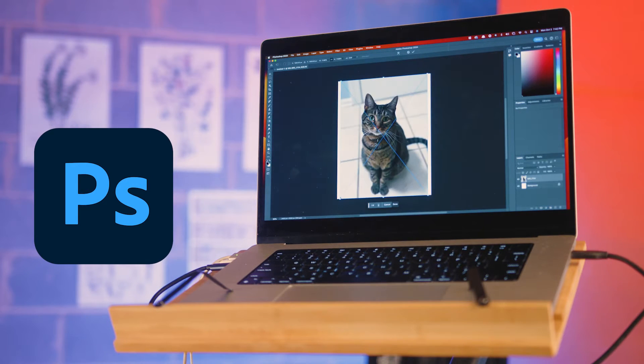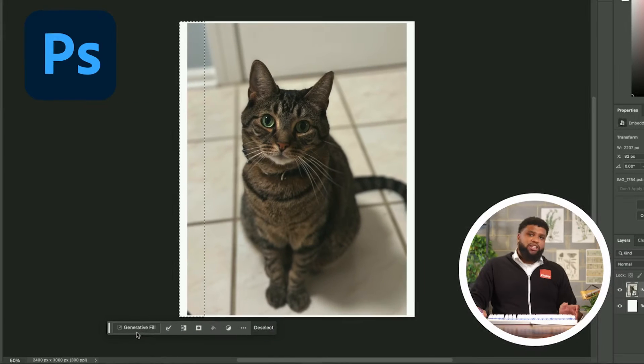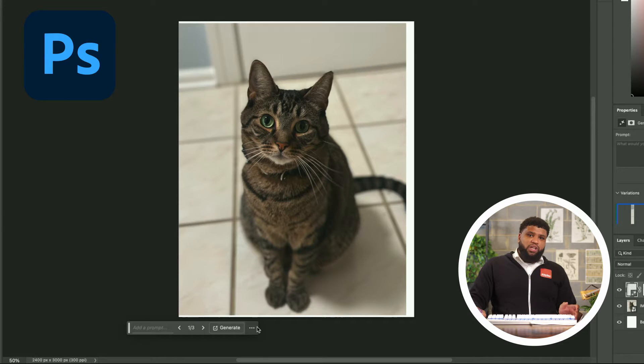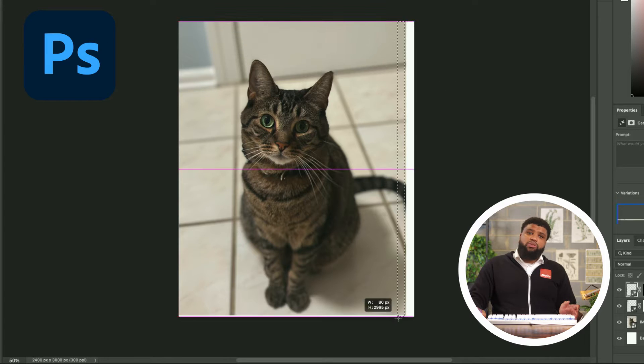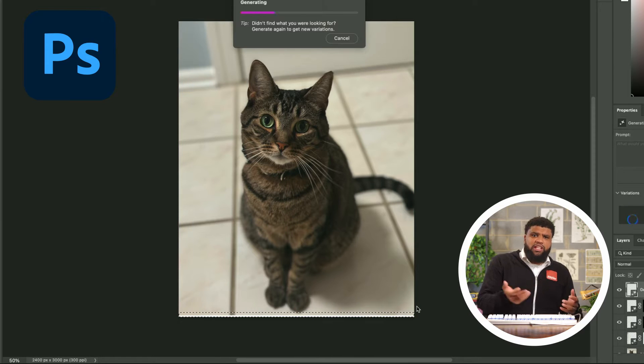First, what you're going to want to do is drop your image onto a large canvas, then using your marquee selection tool select a portion of your image and then the outside area. Photoshop will pull up this nifty new menu. Click generate without a prompt and Photoshop will extend your image to fill the canvas. Now you've got your image on a big canvas, but you'll want to fill that new world you've created with some generative elements.